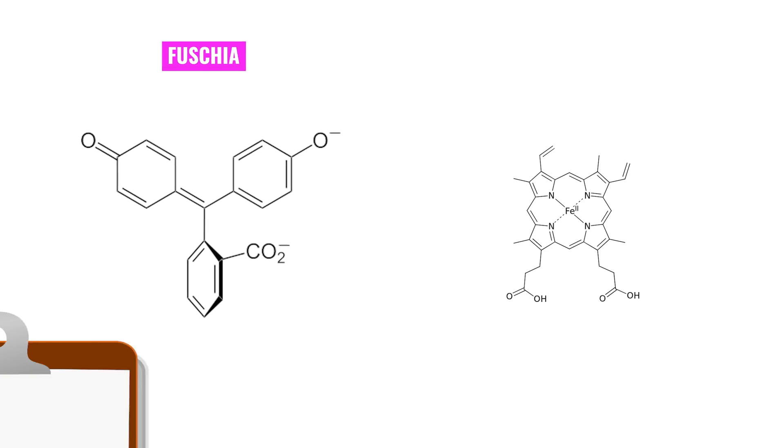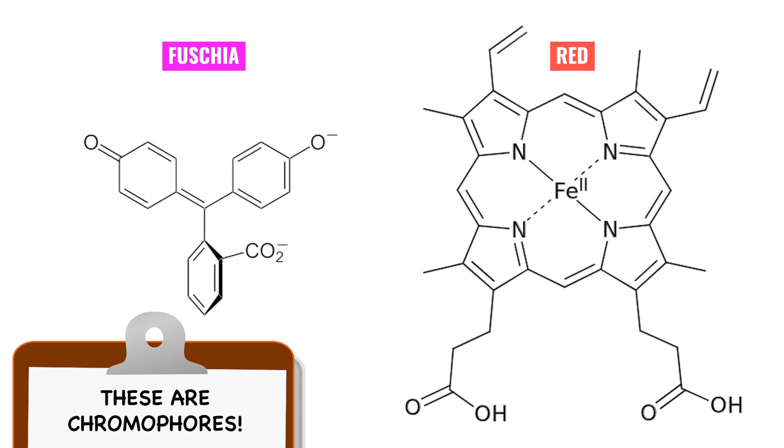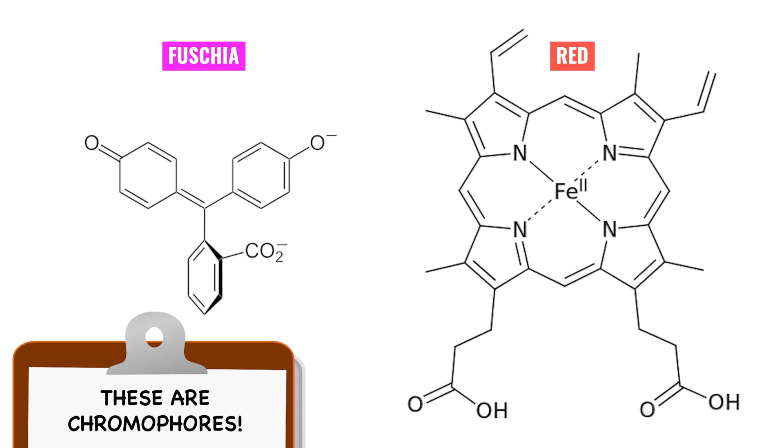A chromophore is just the molecular structure that produces the color that we see when we're looking at something, and that chromophore can get worn down and damaged over time due to UV radiation from the sun, hence why our paints tend to change and fade over time. That fading and changing can differ depending on what colors and what different types of mediums that you use.